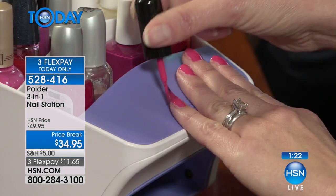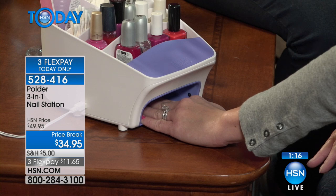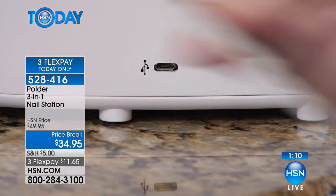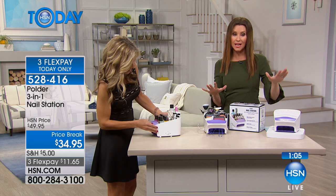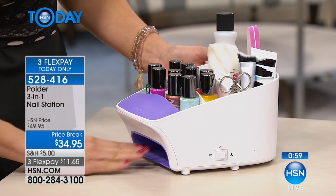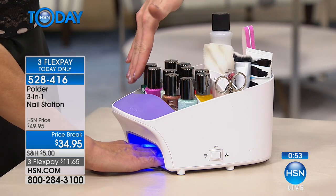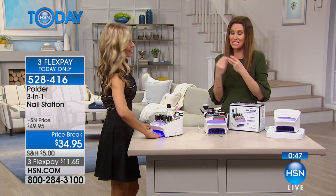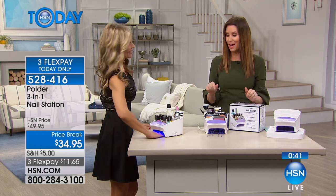We actually have gel nail polish here at HSN — you can now buy just the gel polish, not an entire set. Sometimes with those sets you have to buy the LED light too, which runs $35 to $80. For $34.95, you're getting the ability to use regular nail polish and dry it with the fan, gel nail polish and cure it with the LED light, plus storage for everything. Spring is on its way — time to say goodbye to the glitters and get out the spring colors.